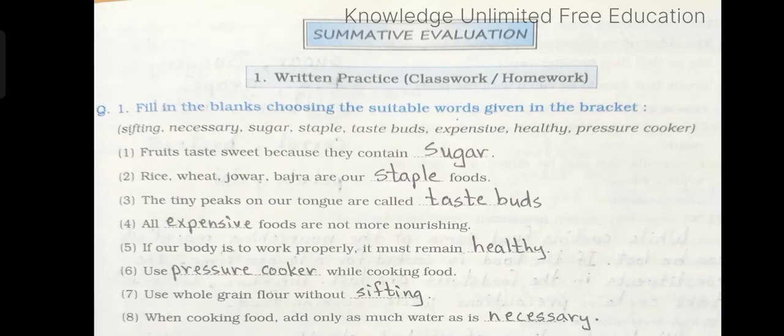Question number 1: Fill in the blanks using the suitable words given in the bracket. Number 1: Fruits taste sweet because they contain dash. Answer: sugar. Number 2: Rice, wheat, jawar, bajra are our dash foods. Answer: staple.